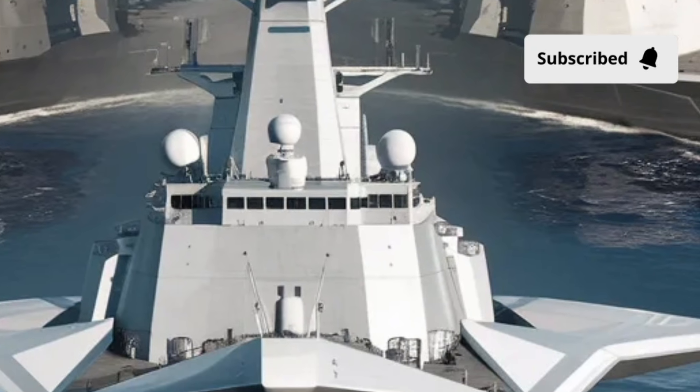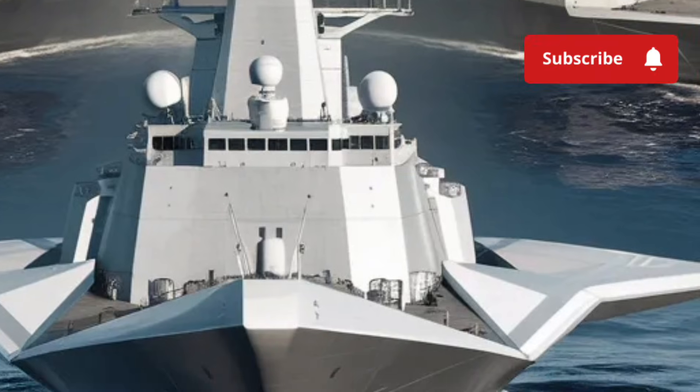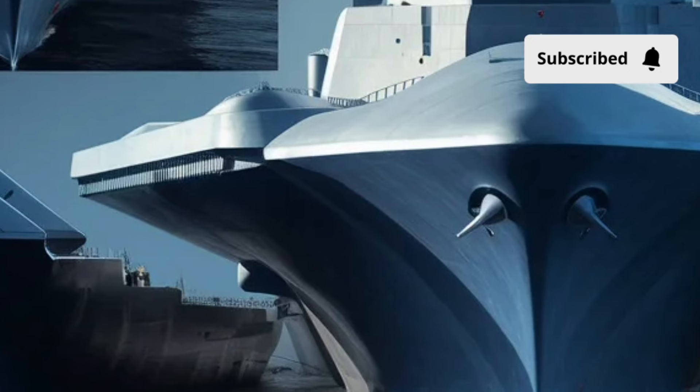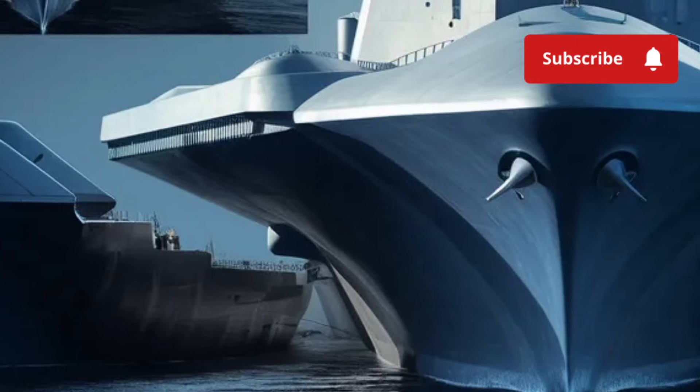For context, the Navy initially planned to build more than a dozen, but budget considerations and evolving priorities limited production, making each Zumwalt-class ship a rare and highly specialized asset.